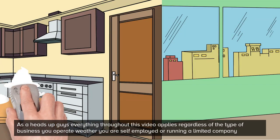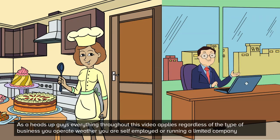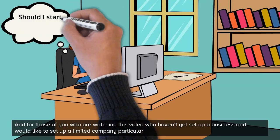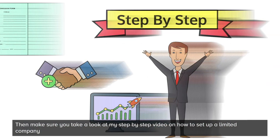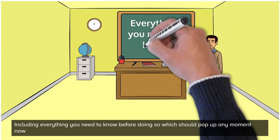Most businesses that have suppliers and are buying goods and selling them won't be limited cost businesses. As a heads up, everything throughout this video applies regardless of the type of business you operate, whether you're self-employed or running a limited company. And for those of you who haven't yet set up a business and would like to set up a limited company in particular, then make sure you take a look at my step by step video on how to set up a limited company, including everything you need to know before doing so.